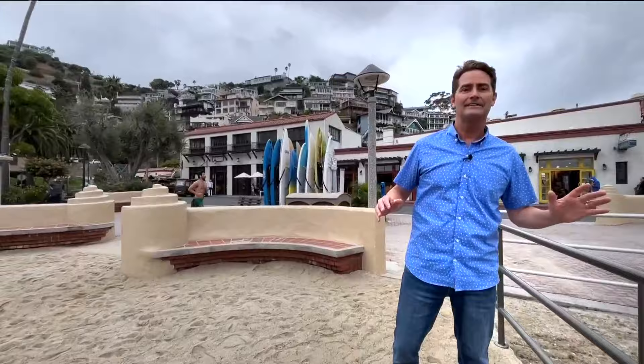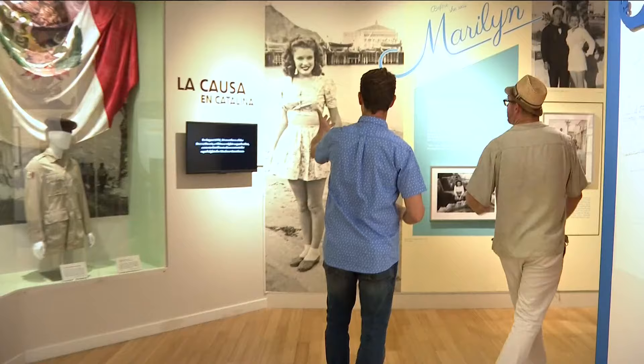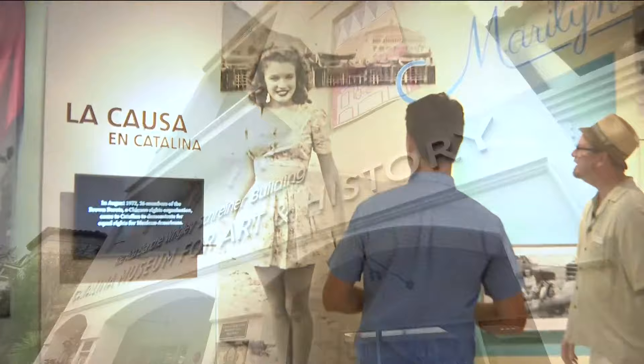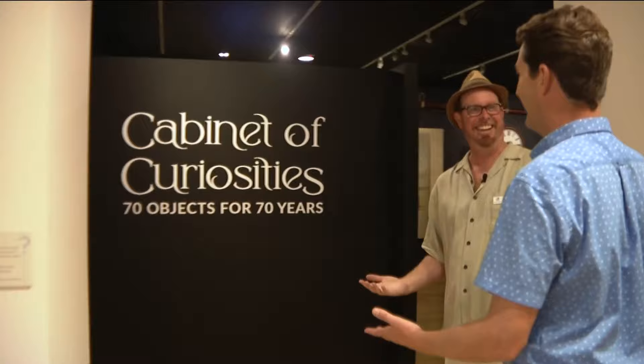Most San Diegans have special Catalina memories. I asked my wife to marry me here, but today we're taking a deeper dive into this island off the coast of California into what's being called a cabinet of curiosities. The Catalina Museum is flooded with seaside memories — pictures of people having fun. This little island off the coast of Los Angeles is famous for famous faces. Marilyn Monroe lived here during World War II briefly. To celebrate the museum's 70th anniversary: welcome to our cabinet of curiosities.